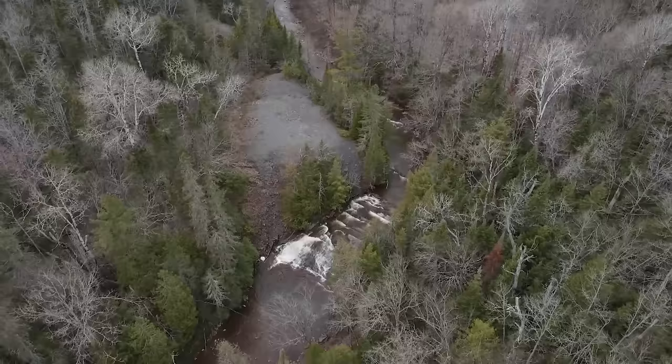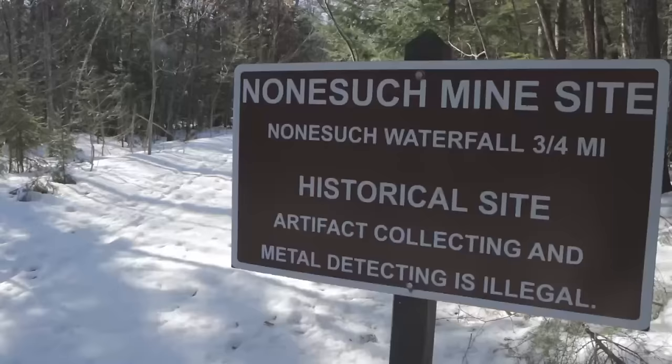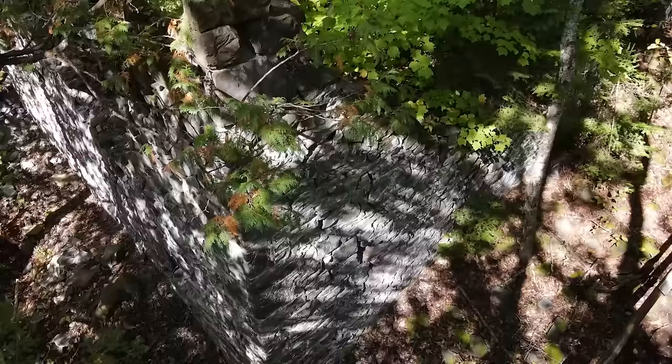There are 45 copper mine sites scattered across the Porcupine Mountains. The most unique is the Nonesuch mine site, located in the southeast corner of the park, just off the South Boundary Road. There is one sign at the trailhead that tells you some of the history of Nonesuch. Once you get to the site though, there are no signs to tell you what all the ruins are that you see. So I met up with park interpreter Katie Urban to learn more about the history of the Nonesuch and what you see today.